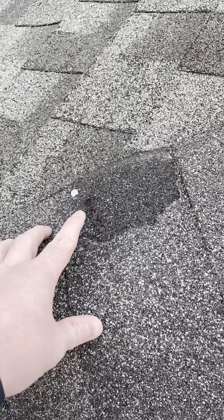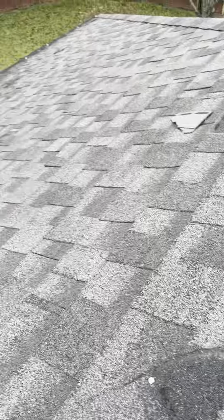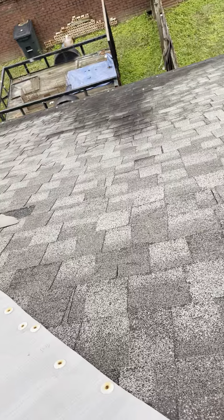This hip cap shingle here is broken off. Got the exposed nail. Everywhere there's an exposed nail where all these tabs are missing. Rainwater will easily go down and penetrate the roofing system.